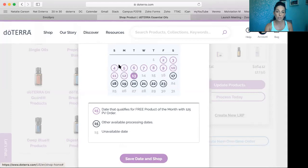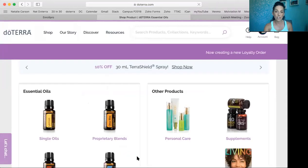Whenever you pick a date before the 15th of the month and you decide to do around 125 PV in your order, you're going to get the free oil of the month. If you want to take advantage of that, just make sure you process your order before the 15th to get that free oil — another great way to get free oils. So I'm going to click Save Date and Shop.